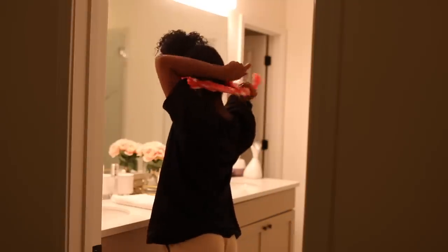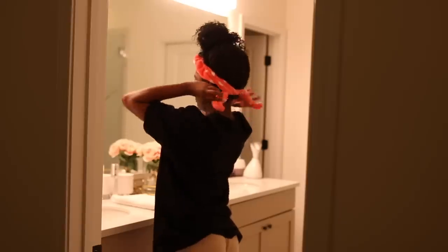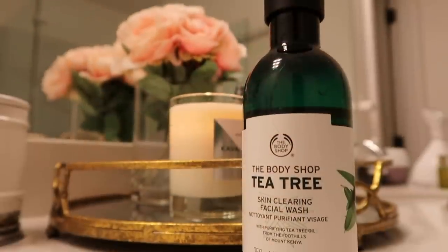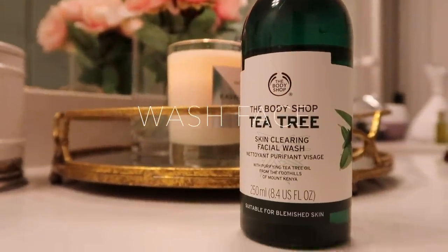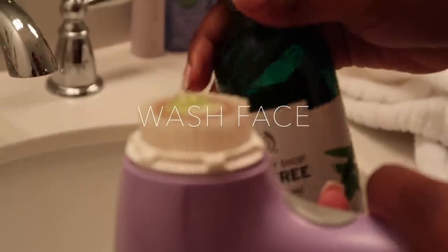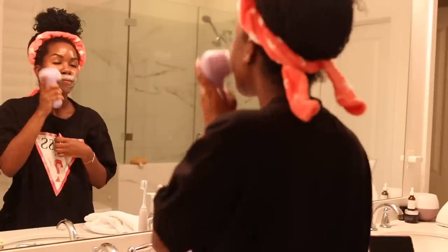The first thing I like to do for my skincare is wash my face. I've been loving this tea tree facial wash from The Body Shop — I love how minty it feels on my skin.